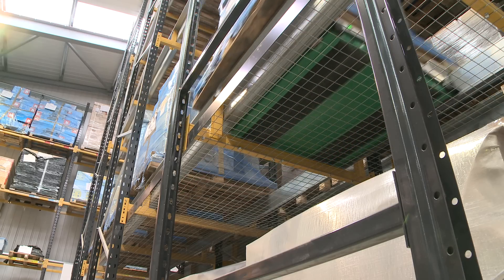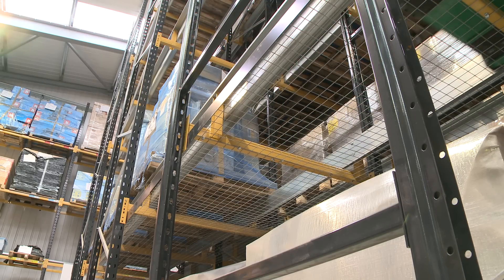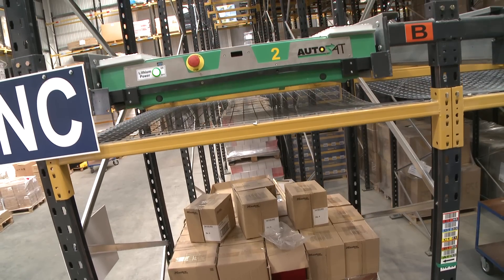The key driver for choosing a shuttle system is that you've got lots of pallets but not a great number of SKUs — stock keeping units — because that's where it lends itself. So if you're ever looking at a system and considering a pallet live system, where you put pallets in one end, they roll down rollers and get picked off the other end, you should be looking at a shuttle instead, and there are a number of reasons for doing that.